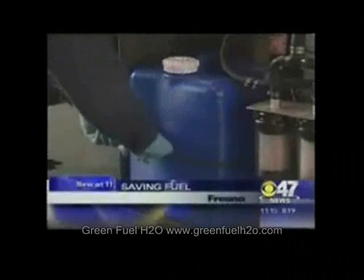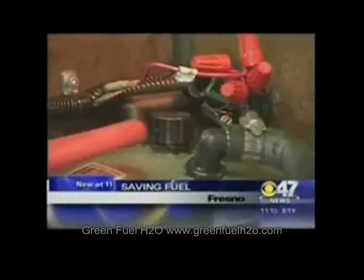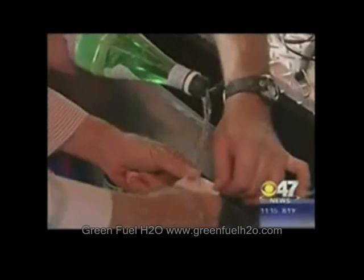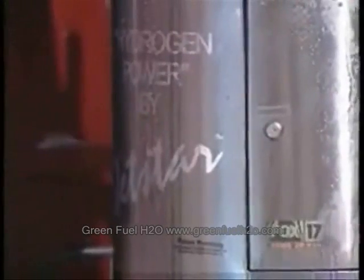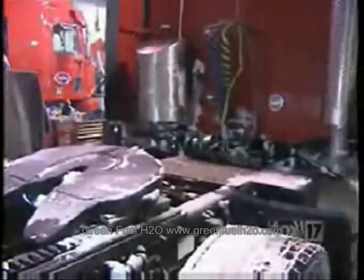It looks like a regular SUV, but it's not — misleading because it's an undercover vehicle, and also because it's running on something experimental. It's a hydrogen generator, and it gets its charge from regular old mineral water. They started with 10 test units, bolted onto existing trucks in their fleet, some with high mileage.